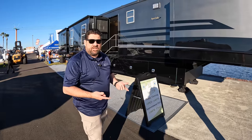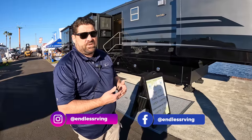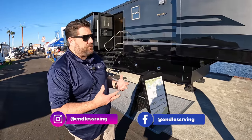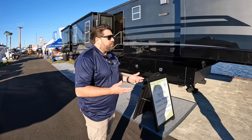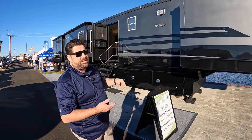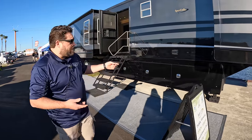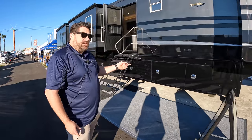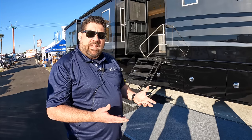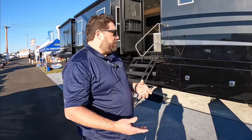So this is a 53-foot semi. We do semis, fifth wheels, and travel trailers. This one was specifically designed for the movie industry and movie stars, so it's a little bit different, especially when you see the interior. Some things that set us apart from the rest of the industry: we have a molded fiberglass ceiling and roof — both of those have a lifetime warranty. We do custom paint jobs. On our semi units, we have the possum belly, which provides for a pretty significant storage upgrade.